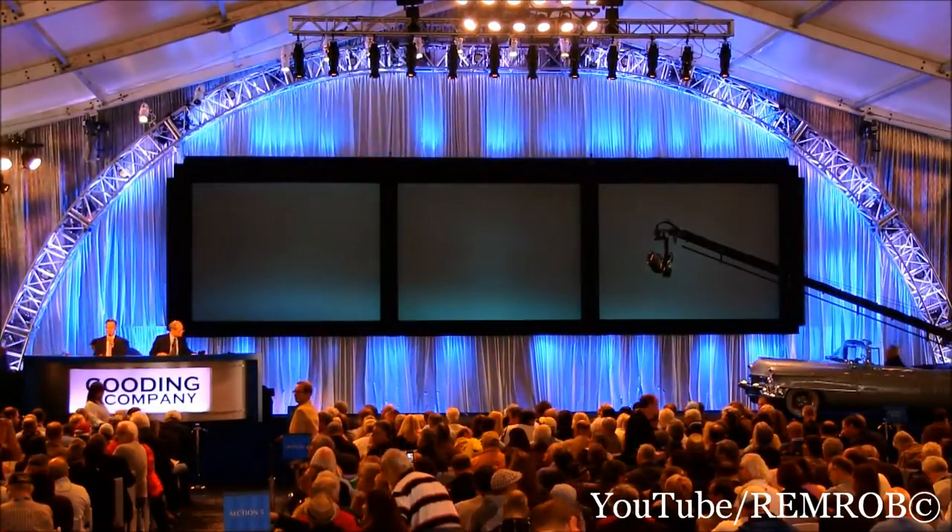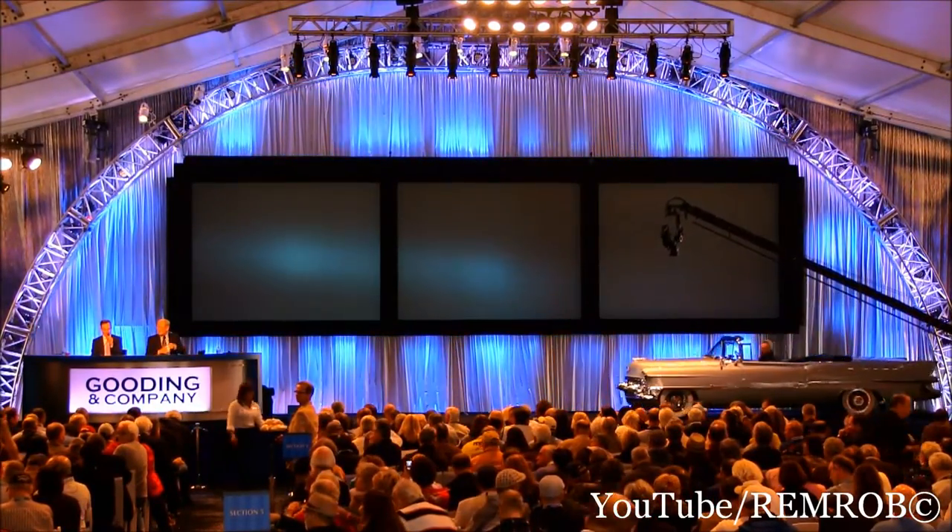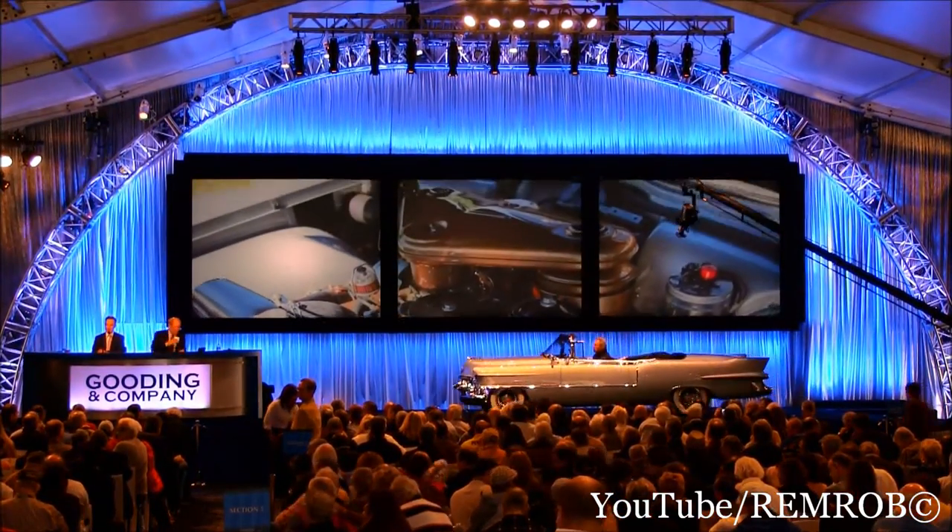Well done. A great car. Well deserved price for a fantastic car. You're going to have a lot of fun driving that car.